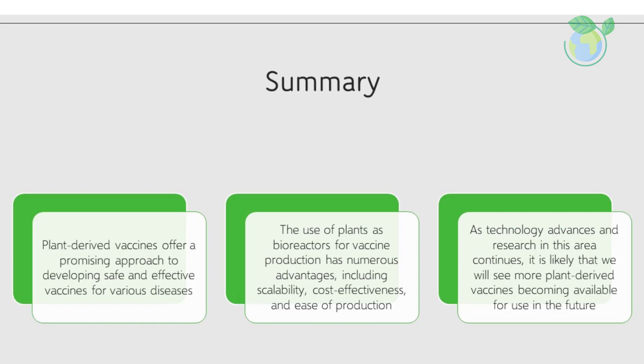As technology advances and research in this area continues, it is likely that we will see more plant-derived vaccines becoming available for use in the future. This represents a significant step forward in the development of vaccines and offers hope for more effective and accessible healthcare for people around the world.